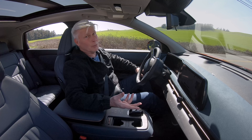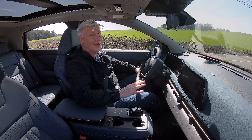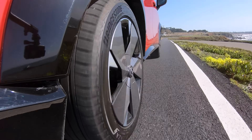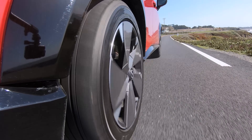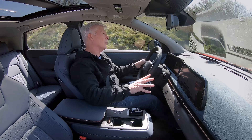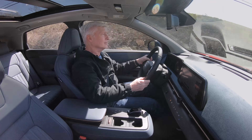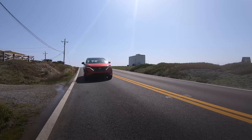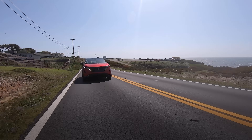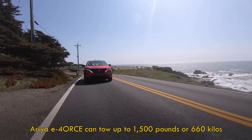Nissan says the single motor Aria will do the 0-60 dash in 7.2 seconds. The dual motor here does a 4.8, so if you want the quick one, go with this. In sport mode, there's a performance tone. E-Force conveys power front to rear — it's primarily set up to deliver it evenly. There's no rear drive setting for kicking the tail out. Maybe there's an Aria Nismo in development.